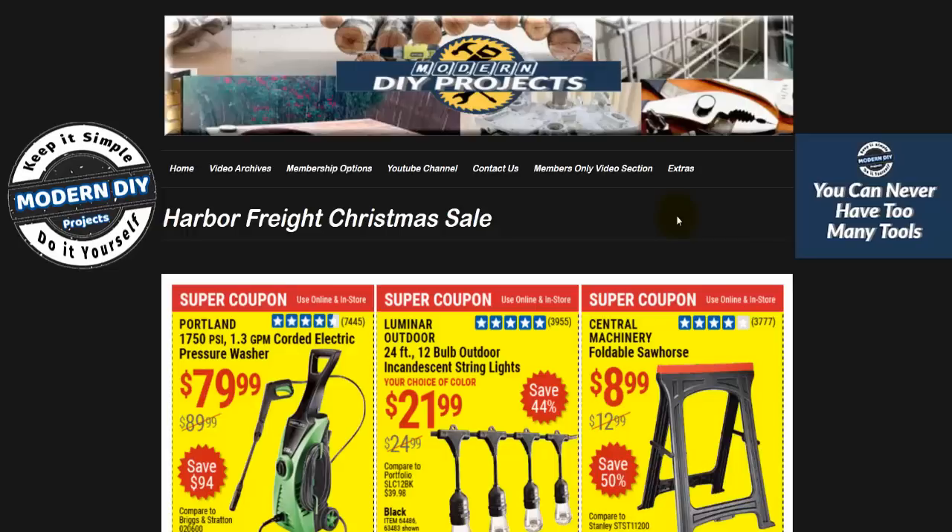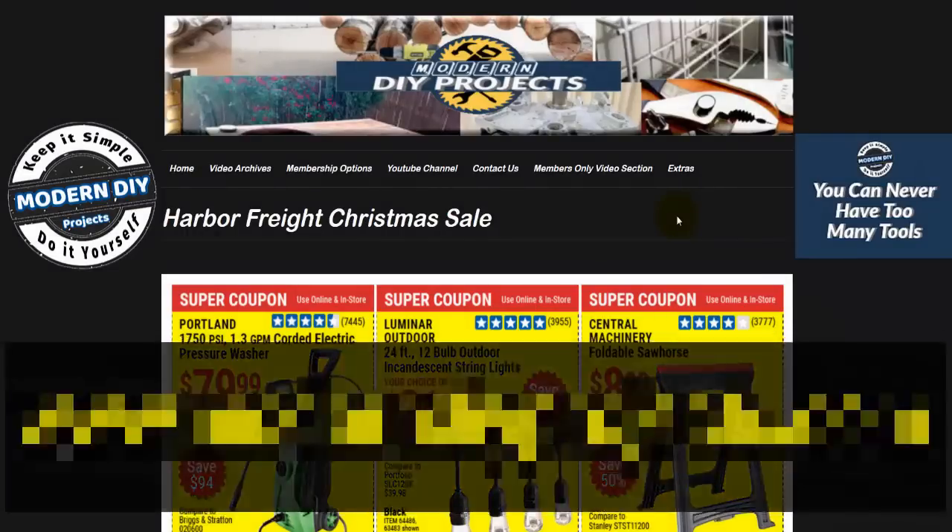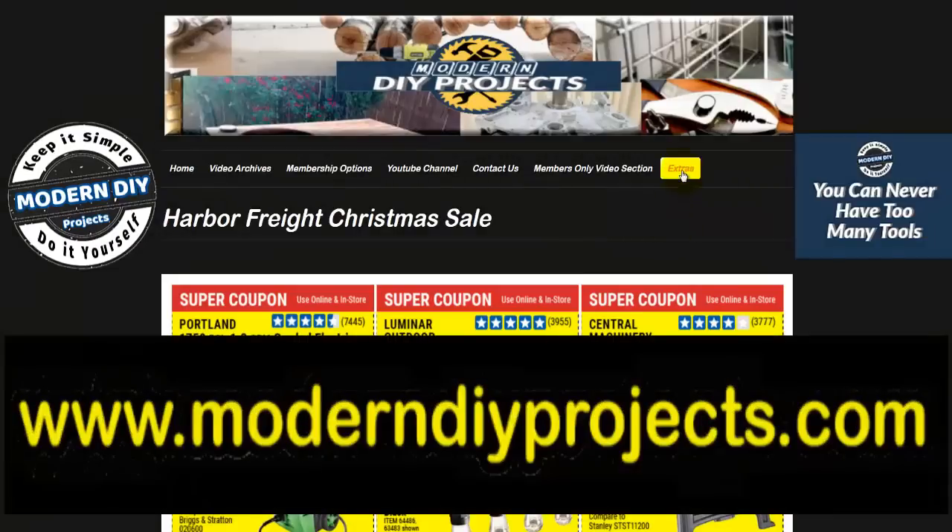In this video, I will be going over the latest coupons released by Harbor Freight as their Christmas sale for 2020. I will also cover their latest hot buys coupons good through December 31st, and I will also give you a 30% off coupon which has no exclusions. All these coupons are available at my website under the extras tab in high resolution so you can get all the codes and details without having to stop this video.